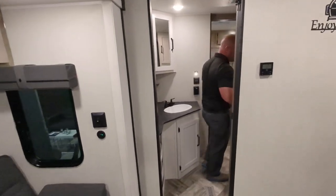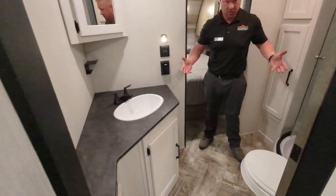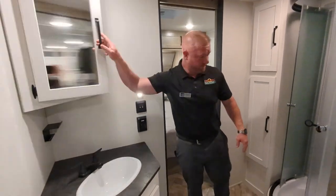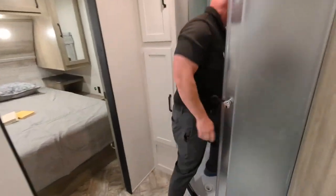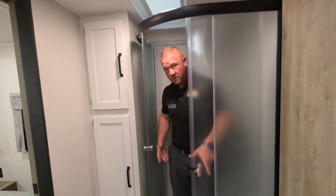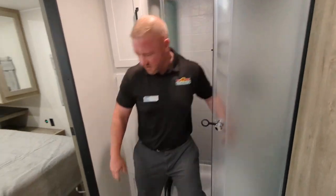When we walk into this bathroom — huge bathroom inside of here — a lot of storage, a lot of counter space. And then you get up here into the shower. Plenty big enough for that.